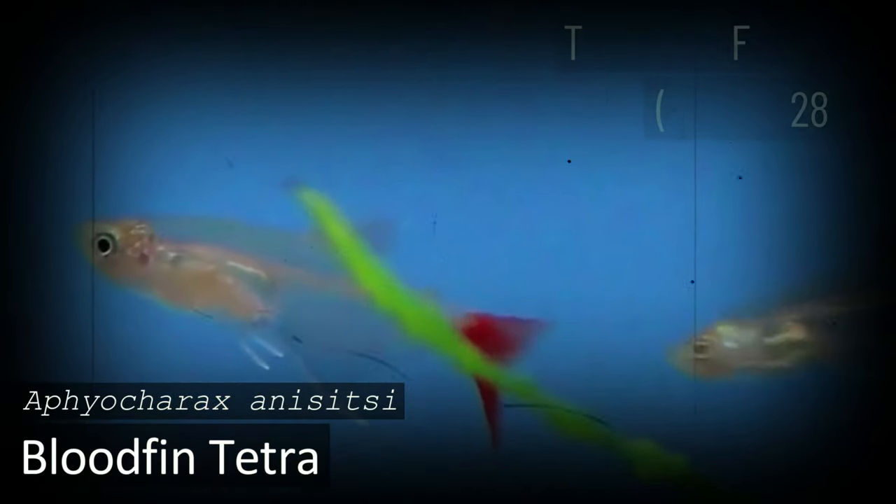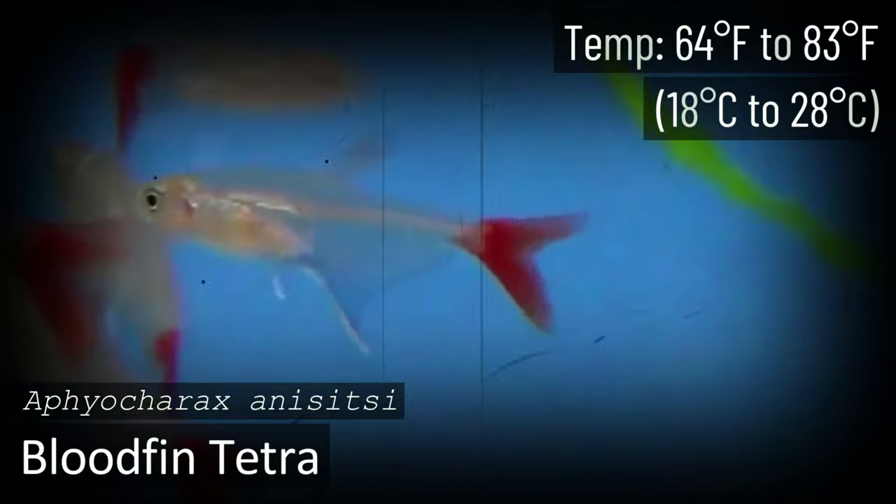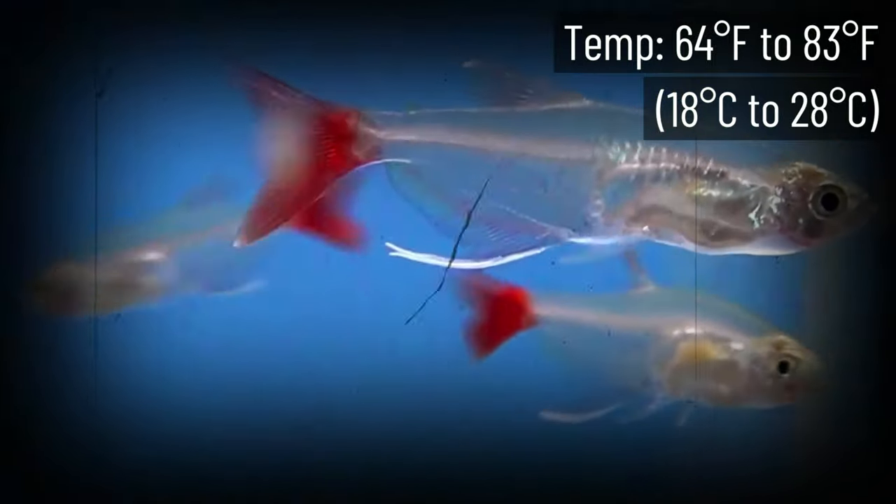Bloodfin Tetras are a species we absolutely love. When it comes to setting up their habitat, there's not much to worry about — they can thrive in cold water, a range of pH levels, and a variety of decorations and layouts. Simply drop in some plants and you'll be just fine.